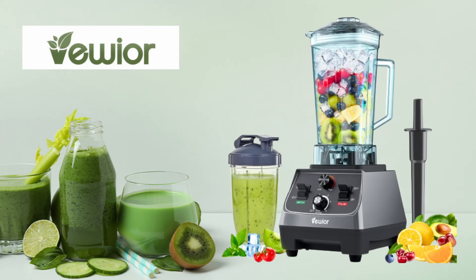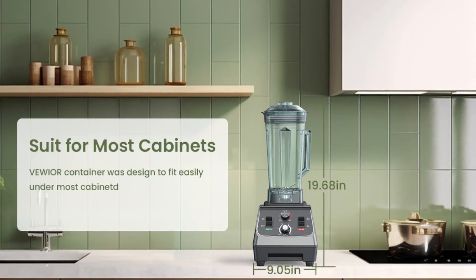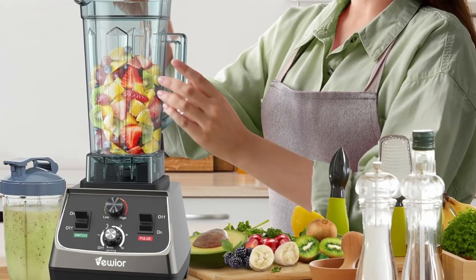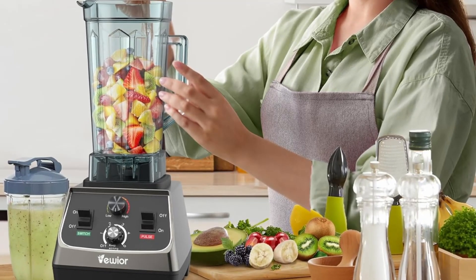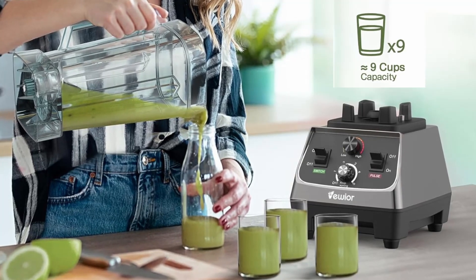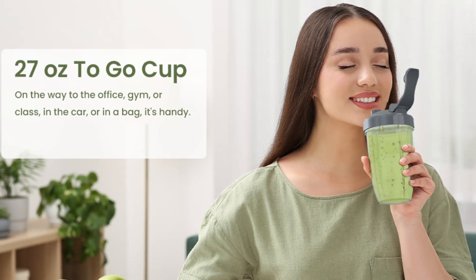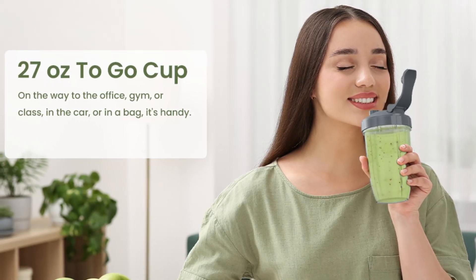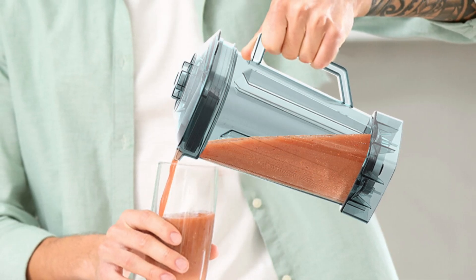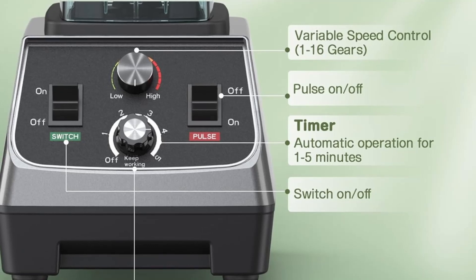This high-performance blending capability makes it a top contender for both home and commercial use, as it can handle large volumes of ingredients with ease. With a 68-ounce Tritan container, the Viwior Blender can accommodate up to 9 cups of liquid, making it perfect for preparing large batches of smoothies, soups, or frozen desserts for the whole family. The Tritan material is durable, BPA-free, and shatter-resistant, ensuring the pitcher can handle heavy-duty use.